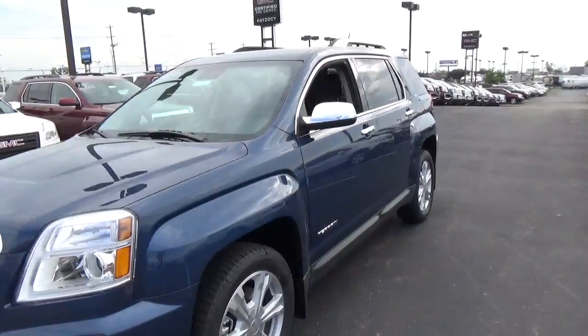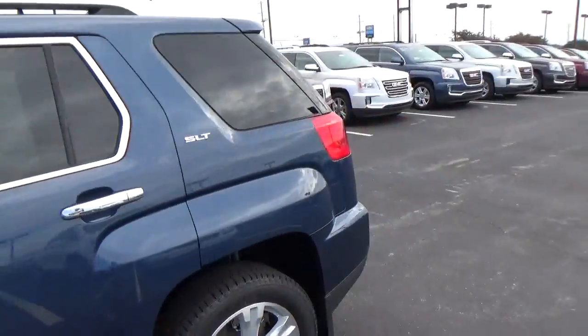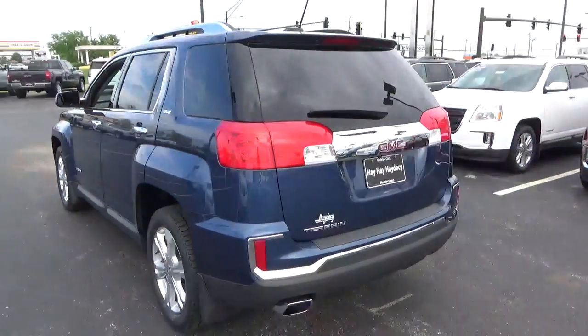Today we've got a 2016 GMC Terrain SLT with a slate blue exterior and a jet black interior. 2.4 liter four-cylinder engine with an automatic transmission.